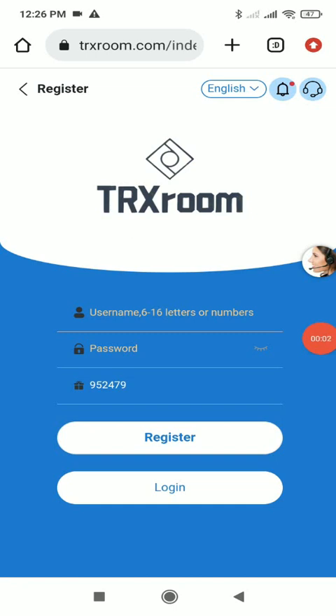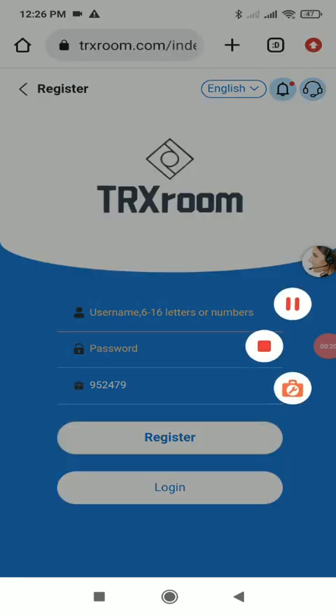Hello guys, welcome to a new video. Today I'm going to show you a new platform: trxroom.com. You will find the link in the description. Once you click the link you'll see this interface, and first you need to complete registration — give a username, password, and the invitation code will already be filled because you clicked my link.